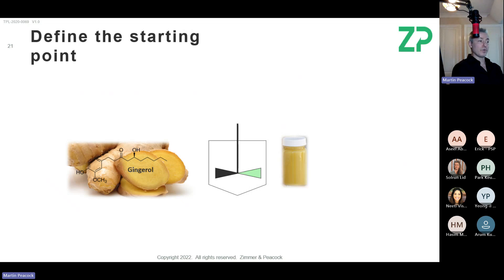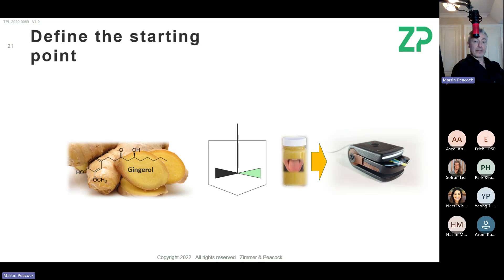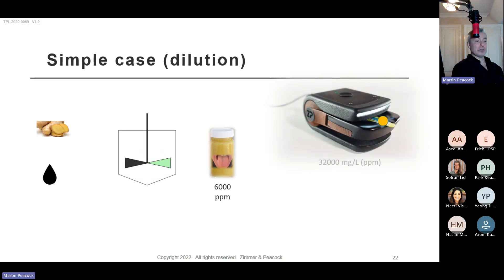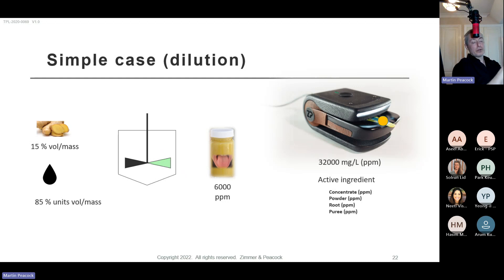Ginger has molecules called gingerols — there are lots of isomers — and they're responsible for the perception of pungency or heat. What we say to people is: if you're making a product, you need to test it. That gives you a characterization of the pungency. For example, if it reads 6,000 ppm, you can then measure your incoming material — say it reads 32,000 ppm — and calculate how to dilute it to reach your 6,000 ppm set point.